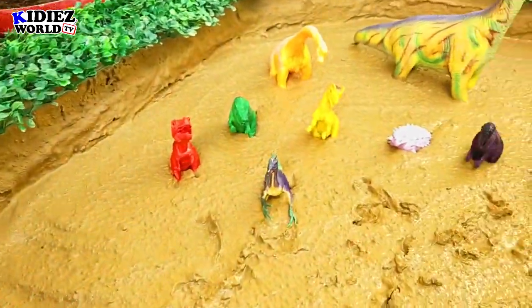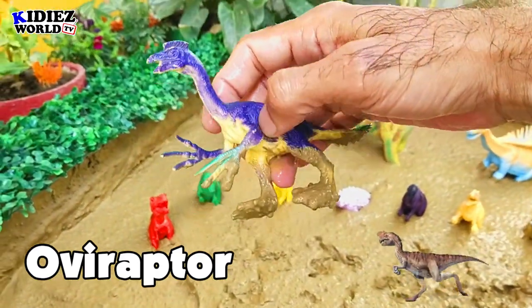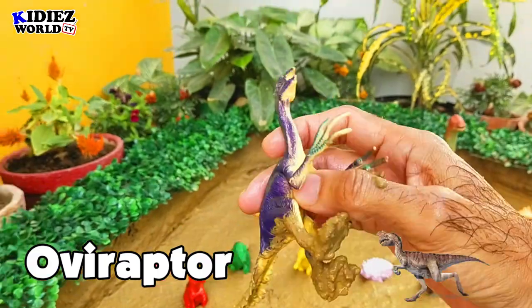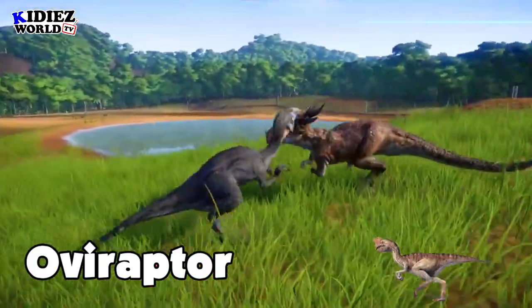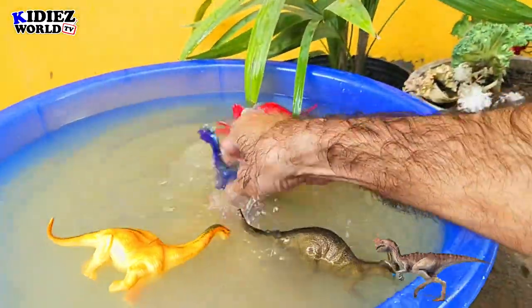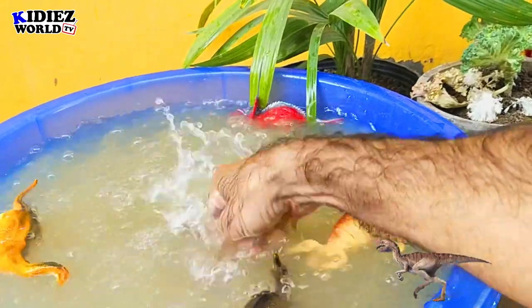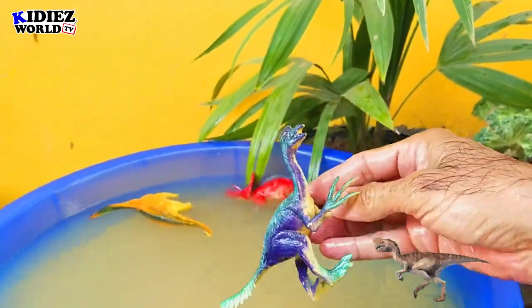And the next one is Oviraptor — the egg thief. Oviraptor are basically meat eater and vegetarian as well. They move on 2 legs and they were on earth around 75 million years ago. Their fossil found in Mongolia. Their length was around 2 meters and their weight was around 20 kg, so these are basically small dinosaurs. Oviraptor.